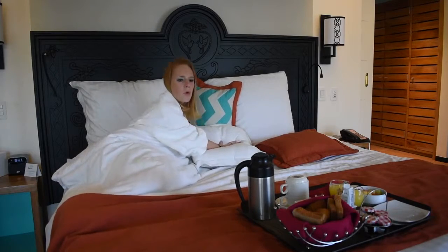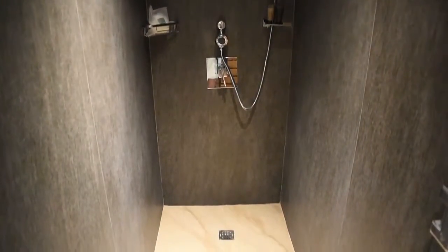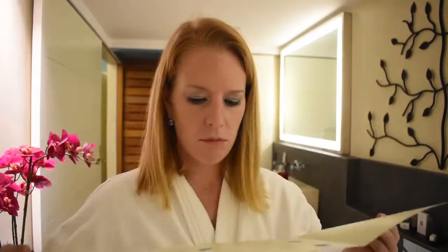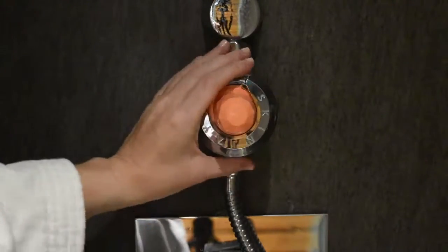Time for breakfast, which you can have delivered to your room every morning. The newly renovated Jade also offers a new aromatherapy experience. Just pick an essential oil capsule from the menu, insert the capsule into the showerhead, and there you go.